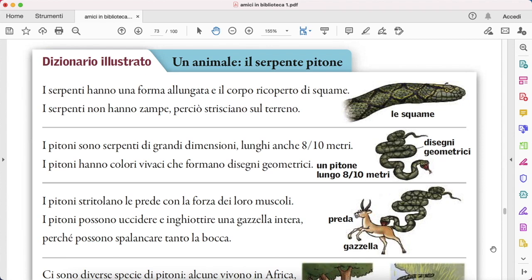I serpenti hanno una forma allungata — elongated — e il corpo, their body, è ricoperto di squame, covered with scales. I serpenti non hanno zampe, però strisciano, crawl, sul terreno, on the ground.